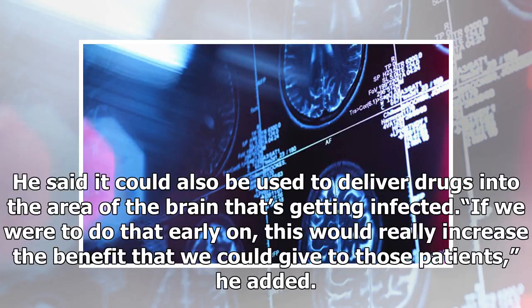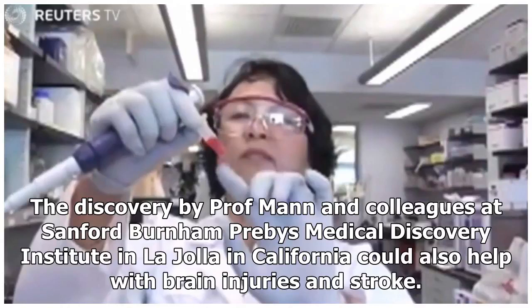He said it could also be used to deliver drugs into the area of the brain that's getting infected. "If we were to do that early on, this would really increase the benefit that we could give to those patients," he added. The discovery by Professor Man and colleagues at Sanford Burnham Prebys Medical Discovery Institute in La Jolla, California, could also help with brain injuries and stroke.